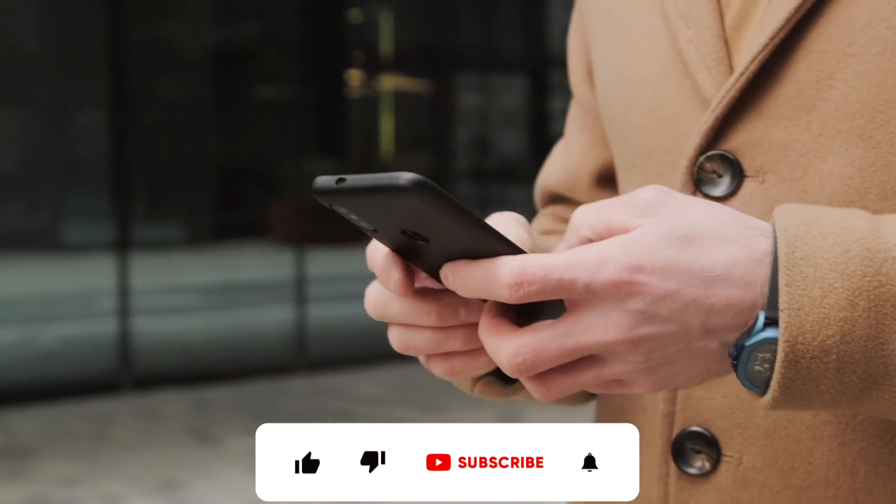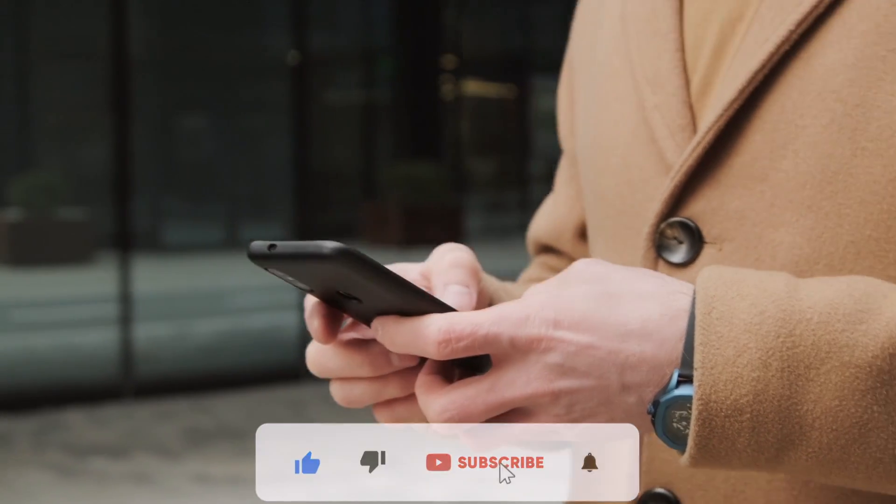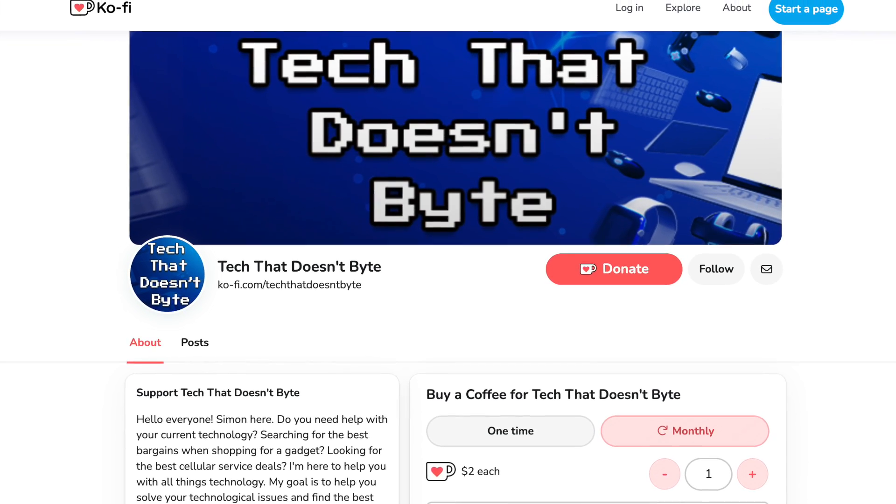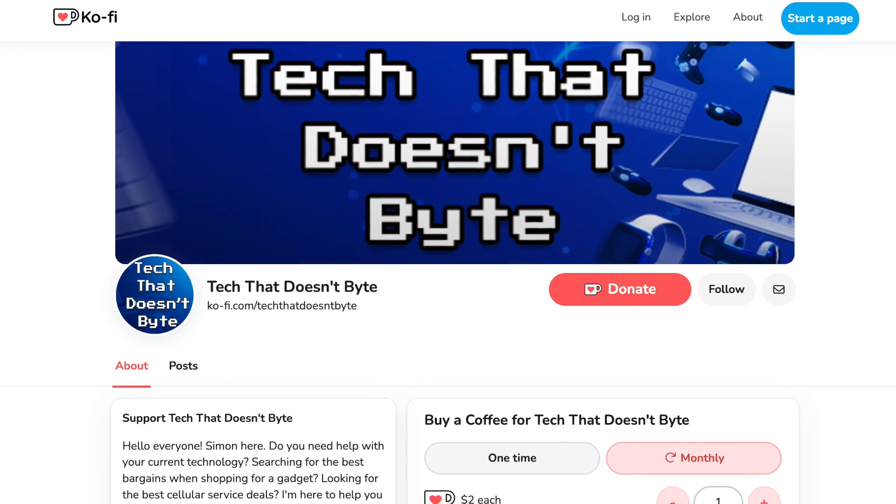But what are your thoughts on this feature? Have you tried using it before? Leave your comments below. If you'd like to support the channel, I also launched a Ko-Fi page — feel free to check it out, I'll leave a link in the description. If you're looking for some eSIM data plan providers, you can check out that playlist right here.